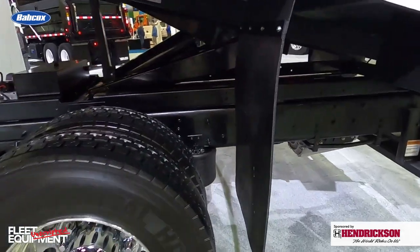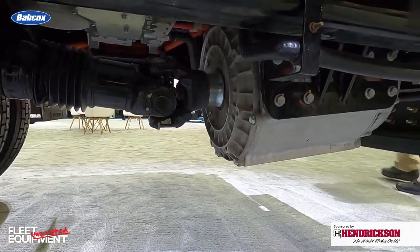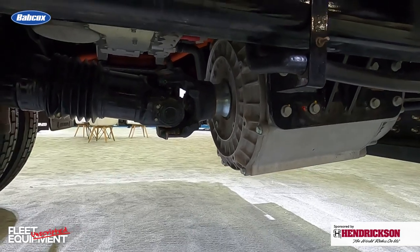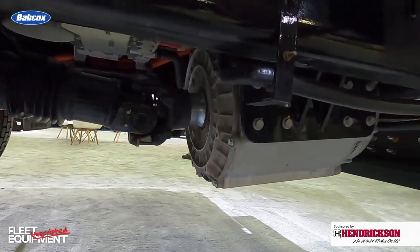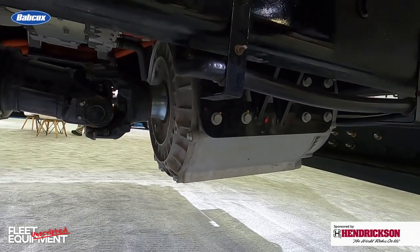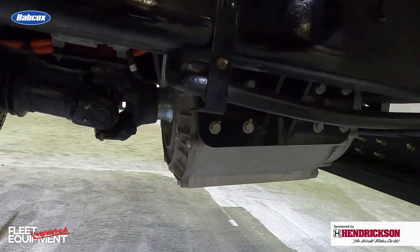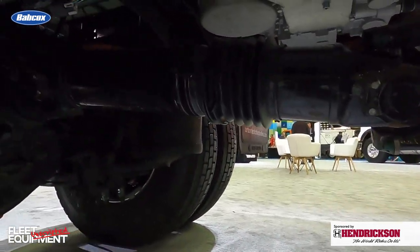The drive motor is all the way in the rear. It's a Dana TM4 motor that has been in service for a couple of decades in various industrial applications. We chose it because it's very reliable and quick to market. It's very similar to a diesel pusher setup that you've seen on school buses and some other applications.